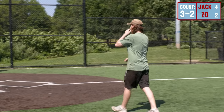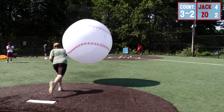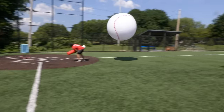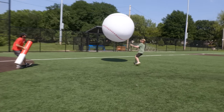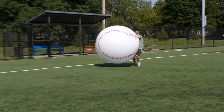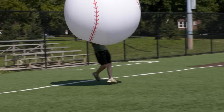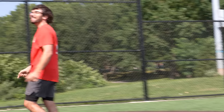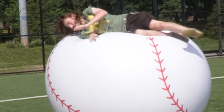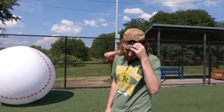Big baseball's easy — whoever said big baseball's hard is wrong. Kind of a change up. I gotta field it. How did you catch that? We won the World Series! I feel like I tore my ATL. Alright, that's big baseball — we went from small to big.